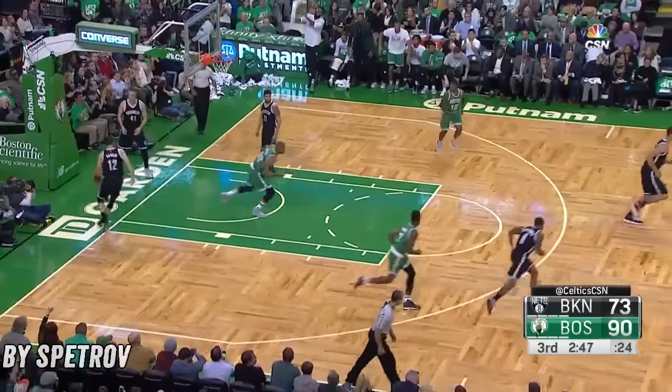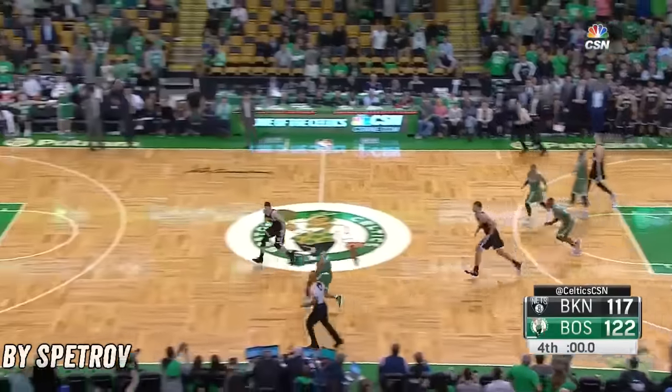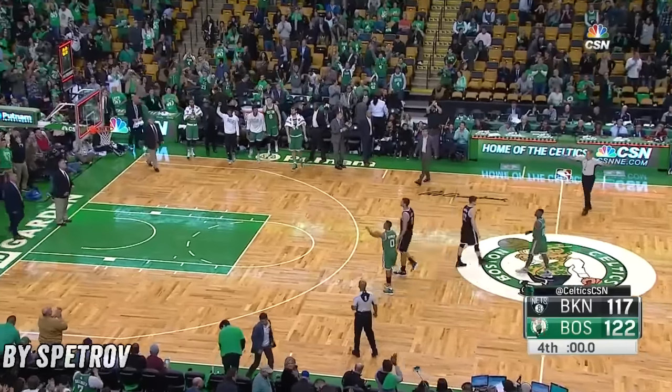He stuck out his knee and gave me a Charlie horse in the other leg. Two plays and I was hobbled. Crowder comes back out of the pack, and that's the game.